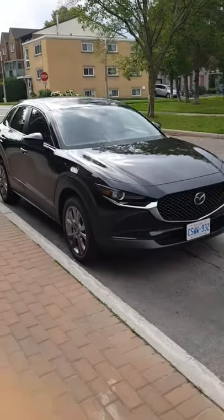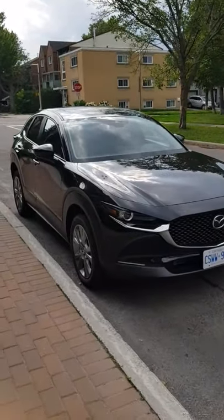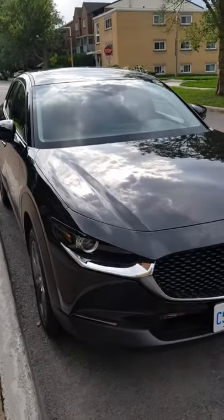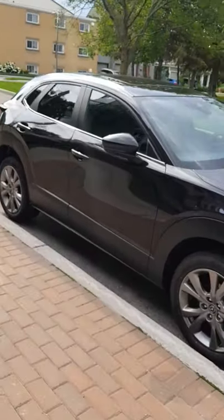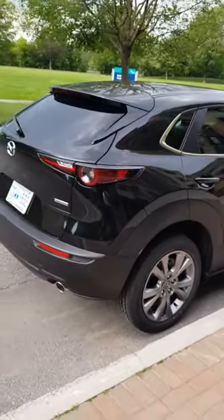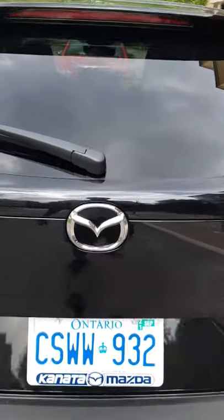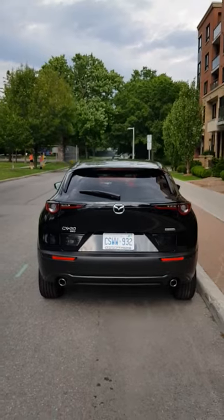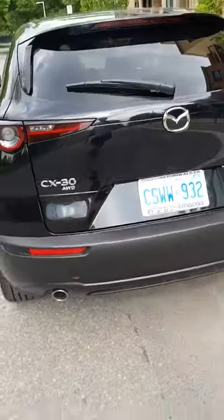This is the new 2021 Mazda CX-30 — it's Mazda's subcompact SUV line. It's a black color, they call it Black Mica. There's the Mazda logo, and this is how it looks from the back.